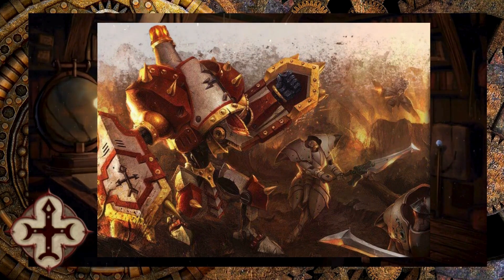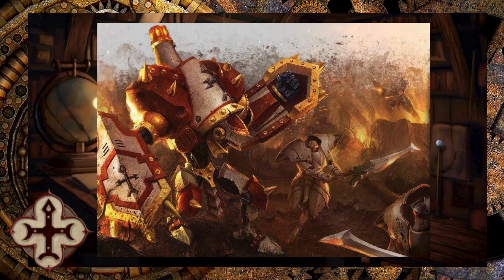He is a Speed 5, MAT 6, Defense 12, and ARM 17 before his shield fists kick in. He has immunity to blasts, so blast damage is one less damage die to this guy. Pretty simple.